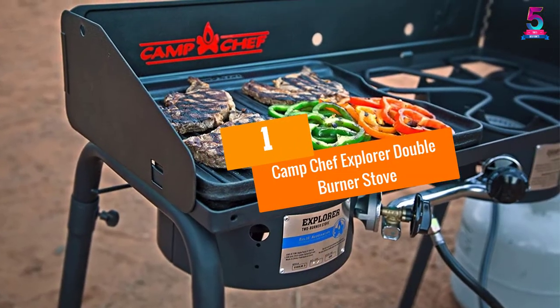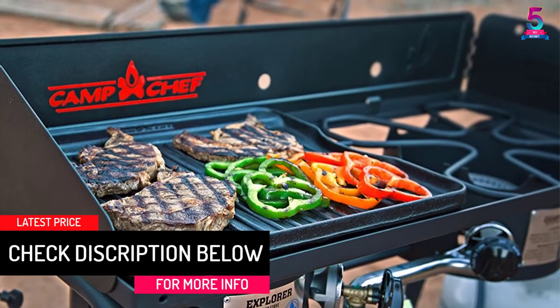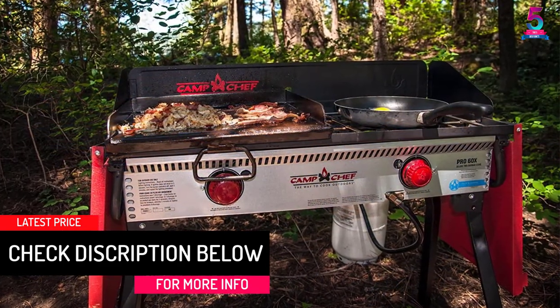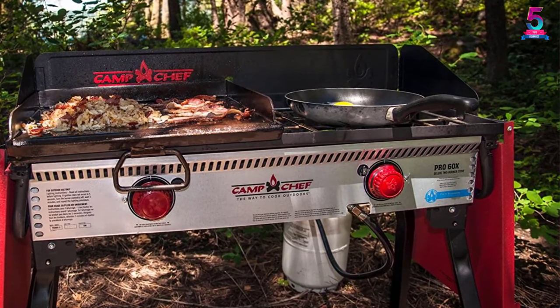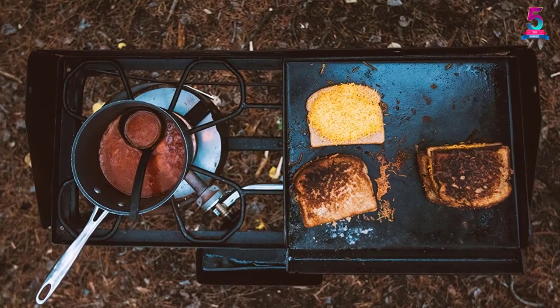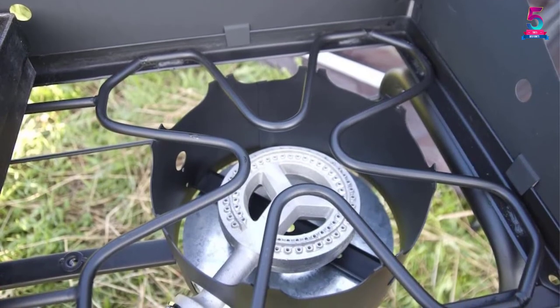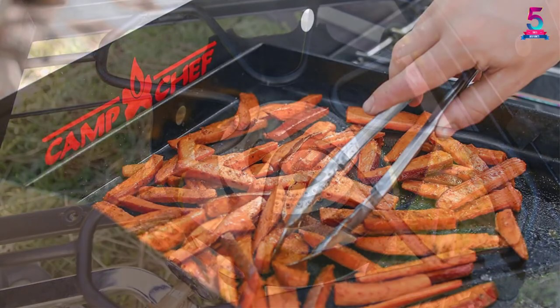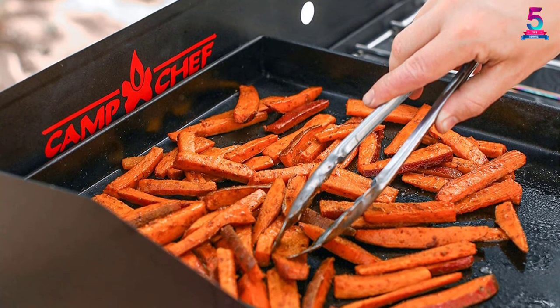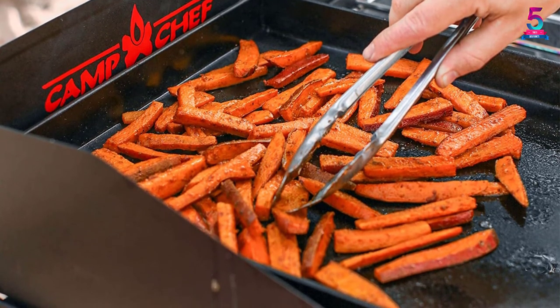At number 1, the Camp Chef Explorer Double Burner Stove. This is an excellent product to carry along on group car camping trips, and can also be used to prepare meals outdoors in case of emergencies. This standalone camping stove features powerful burners, a cooktop space, and strong construction. It is easy to set up and can be used by both experienced and novice campers. The product features twin 30,000 BTU cast aluminum burners, two windscreens, a 448-square-inch cooking space, a 3-foot hose, and ergonomic knobs. The burner comes with all the necessary parts to be assembled, and a wrench is included in the pack so you don't have to rely on any other toolbox.